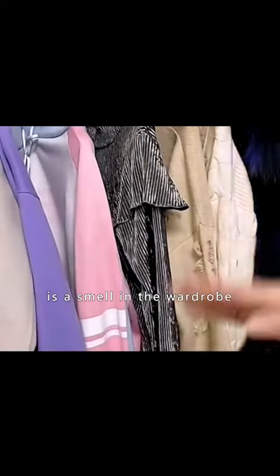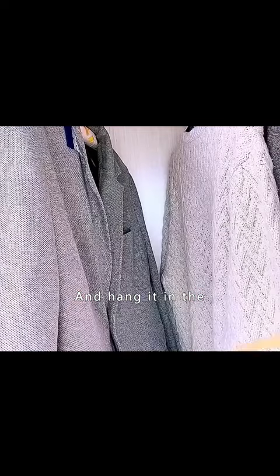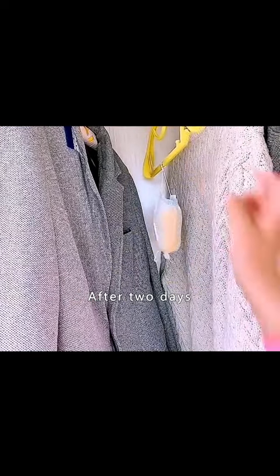Tip 2: What to do if there is a smell in the wardrobe? Put a bar of soap inside a mask, tie up the opening, and hang it in the closet with a hanger. After 2 days, the smell is gone and even the clothes smell good.